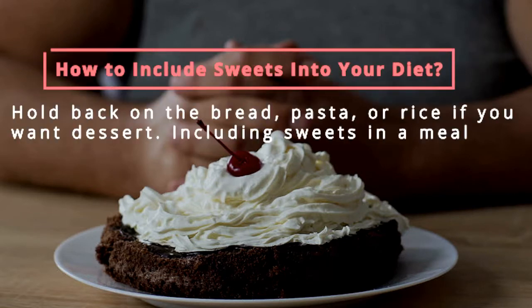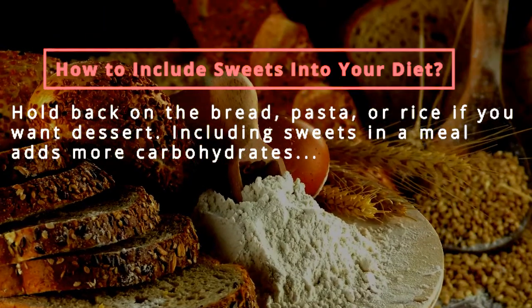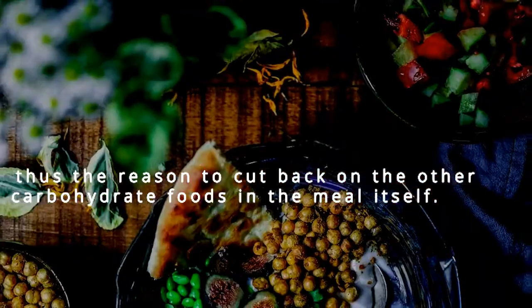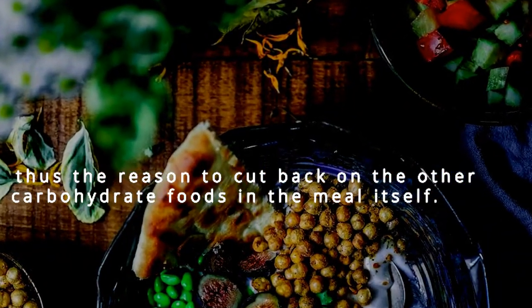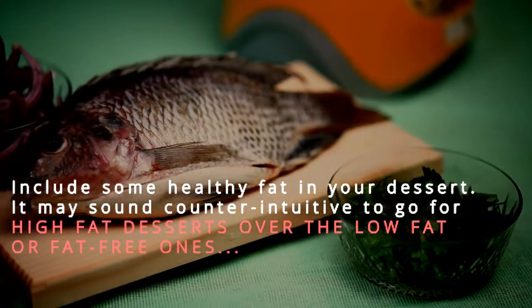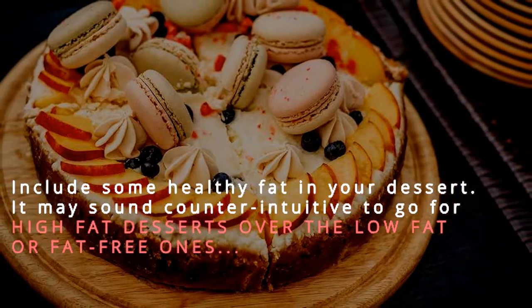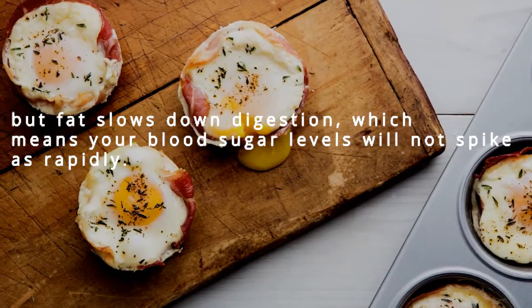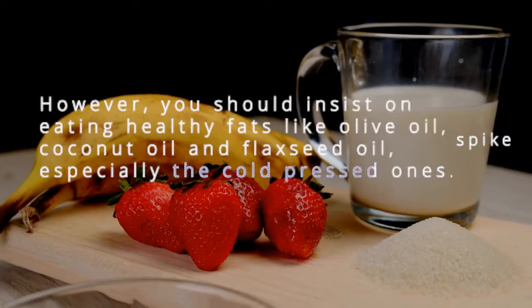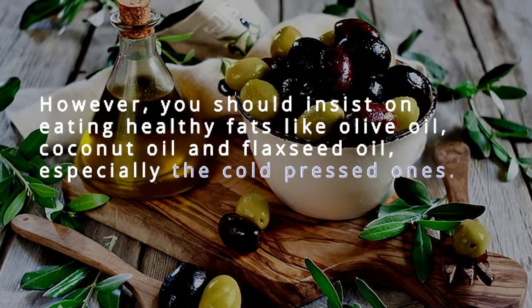How to include sweets in your diet: hold back on bread, pasta, or rice if you want dessert, since including sweets adds more carbohydrates to a meal. Include some healthy fat in your dessert — it may sound counter-intuitive to go for higher fat desserts over low fat ones, but fat slows digestion, meaning your blood sugar levels won't spike as rapidly. Insist on healthy fats like olive oil, coconut oil, and flaxseed oil, especially cold pressed ones.